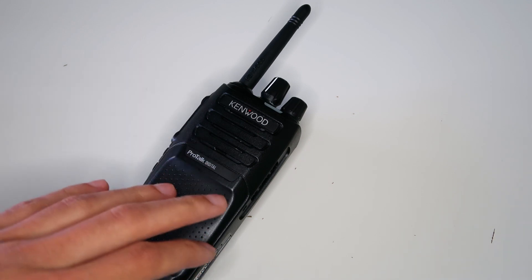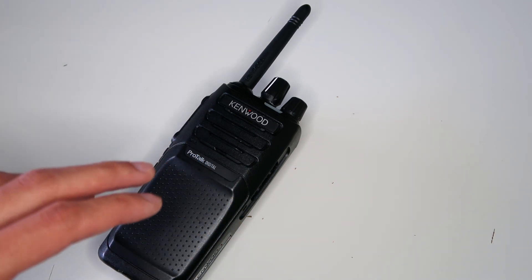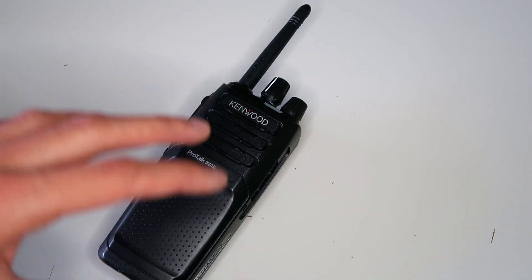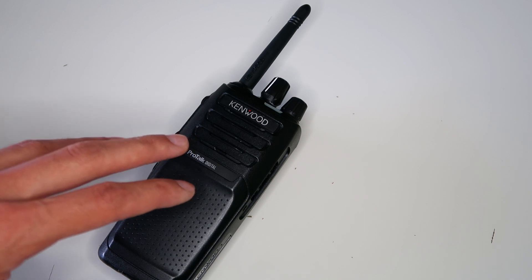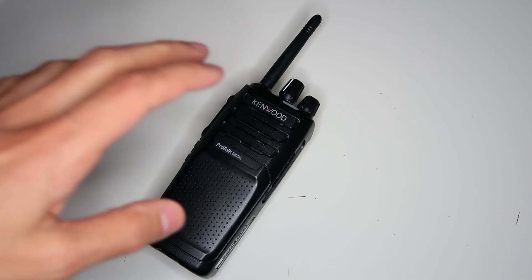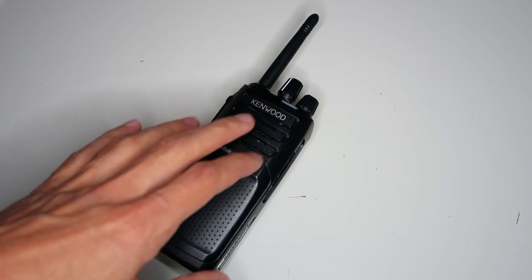If you want to communicate with a different group on digital, the radio has a self-programming mode that lets you change the common ID to match theirs. Each radio's manual usually lists the default channel settings including common ID for the digital channels, so if you wanted to talk to someone using an ICOM radio, for example, you could look up what common ID the ICOM uses by default and program this radio to match — assuming the ICOM hadn't been reprogrammed. In analog mode, the radios have a really nice feature called squelch tail elimination, which stops you from hearing that annoying loud squelch crash at the end of every transmission.